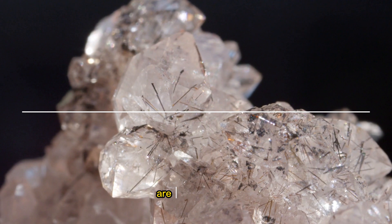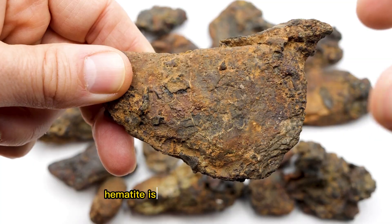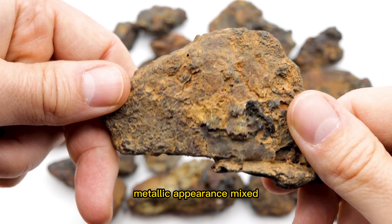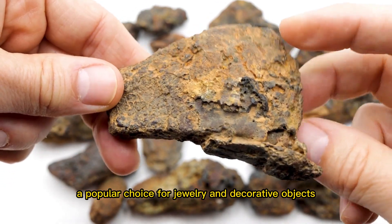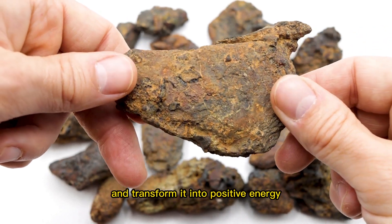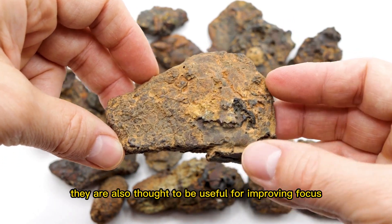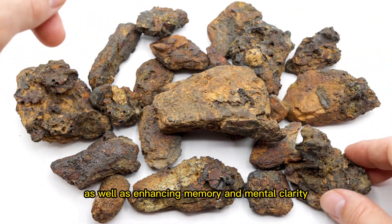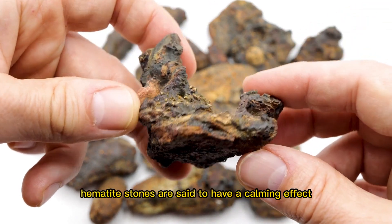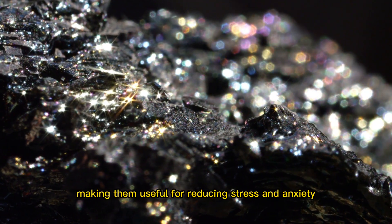Hematite stones, on the other hand, are not magnetic, but they are highly prized for their grounding and protective properties. Hematite is a mineral that is rich in iron, and its dark metallic appearance makes it a popular choice for jewellery and decorative objects. Hematite stones are believed to help absorb negative energy and transform it into positive energy. They are also thought to be useful for improving focus and concentration, as well as enhancing memory and mental clarity. In addition, hematite stones are said to have a calming effect on the emotions, making them useful for reducing stress and anxiety.